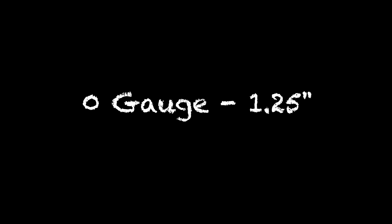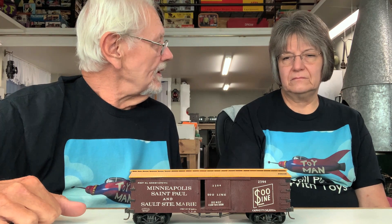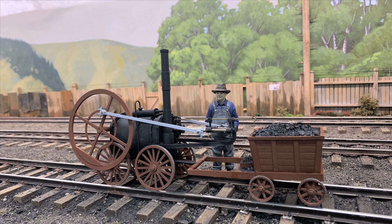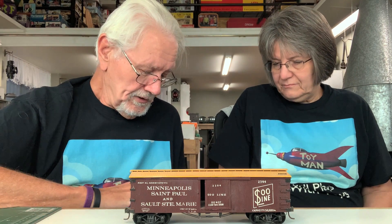They wanted to come up with track gauges that corresponded with known modeling scales. O gauge at one and a quarter inches they decided would be 1:48 scale — one quarter inch scale. Simple, except standard gauge is four feet eight and a half inches. So they cheated: they took standard gauge back to five feet, where it had started before 1825, and said the math gets simple.